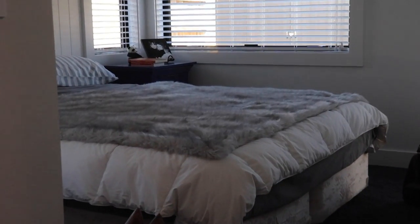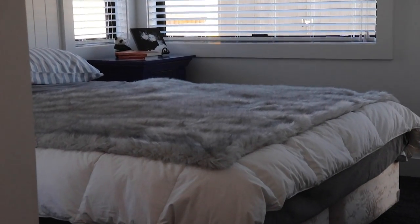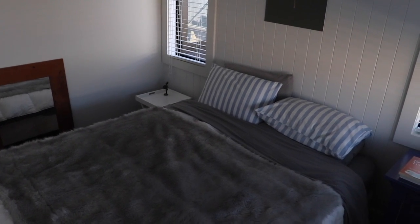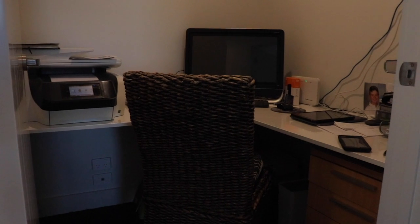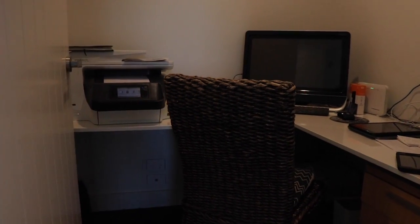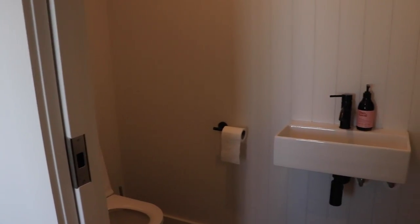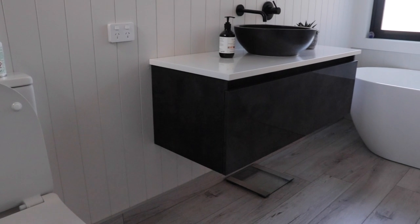We then head deeper into the house where we will find the guest bedroom, followed by a snug study, a powder room, and the main bathroom with a bath and shower.